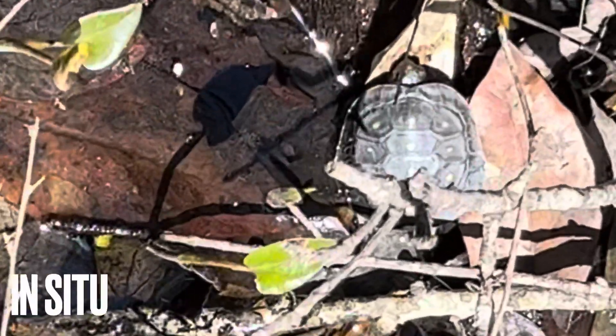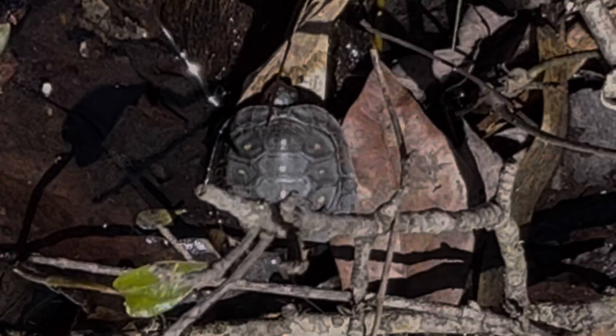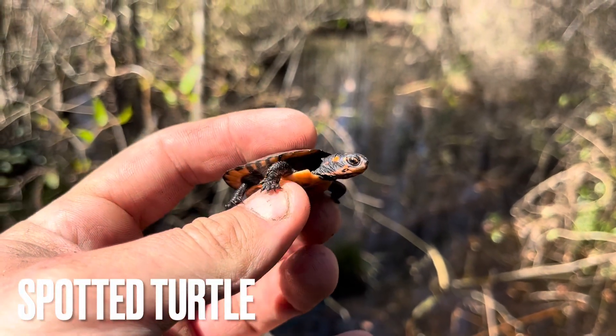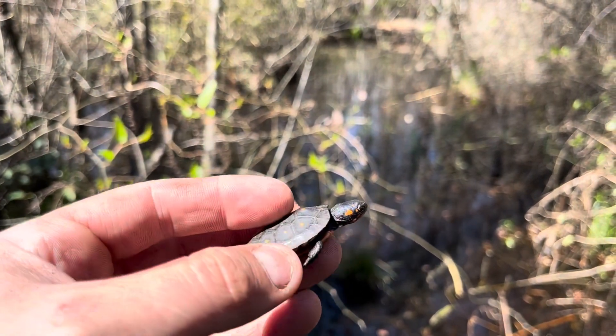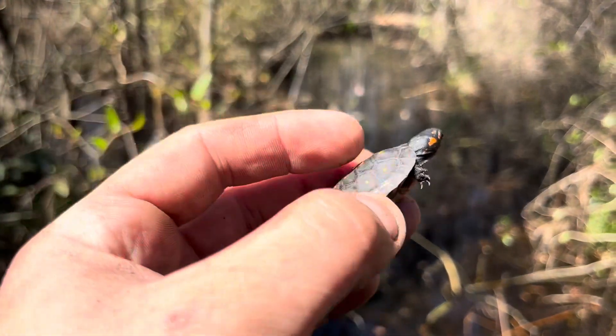There's a spotted turtle right there — beautiful, wonderful find. Let's check it out. Check out this juvenile spotted turtle. This is actually the third one I've seen for the day, aside from the big adult female and another one that got away from me. I spotted this one out basking. What a lucky find — how beautiful.